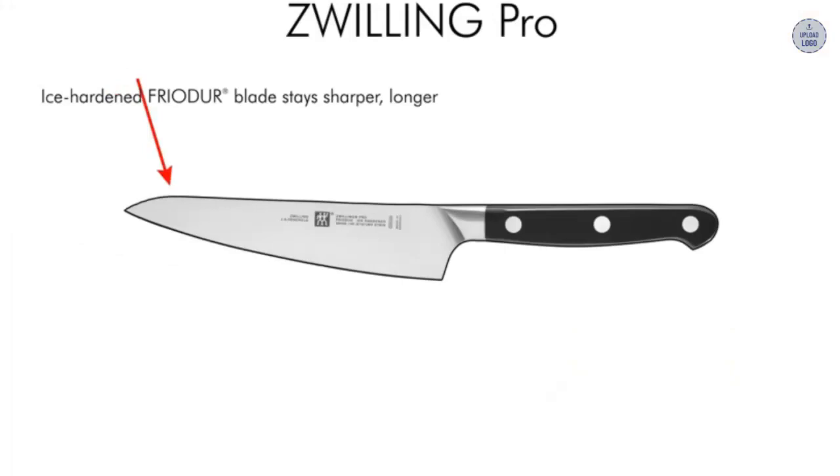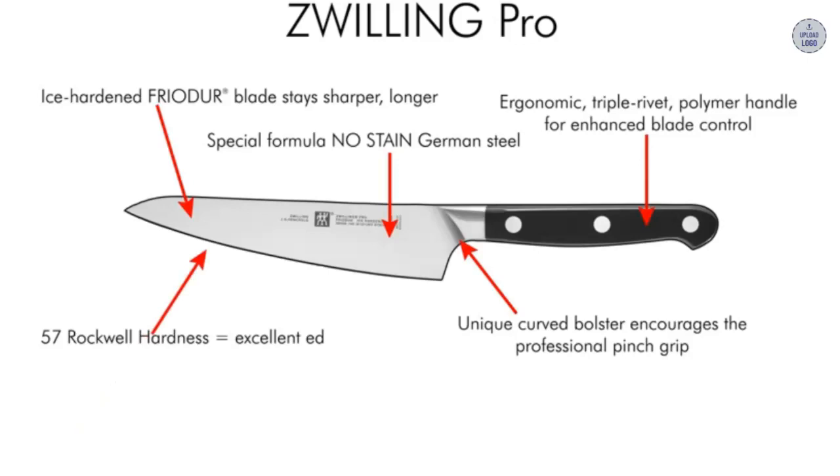At under 100 pounds, this is one of the more affordable sets in the Zwilling J.A. Henkels range — a brand revered by professional chefs and keen home cooks. Made from ice-hardened steel with plastic molded handles, it includes a utility knife, paring knife, and a chef's knife. This is a great choice for those working with a budget but who still desire a quality brand. It's not as comfortable to use as some of the more expensive sets, yet boasts the same premium blade.